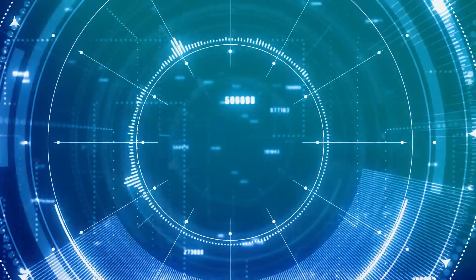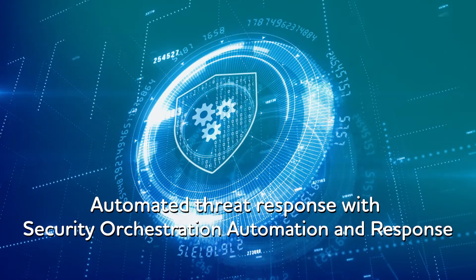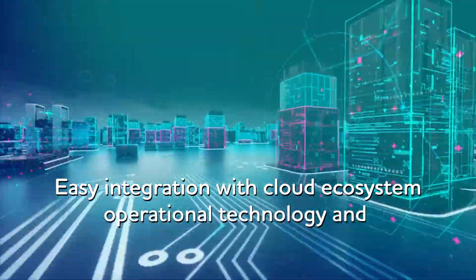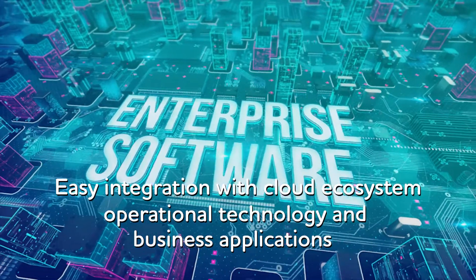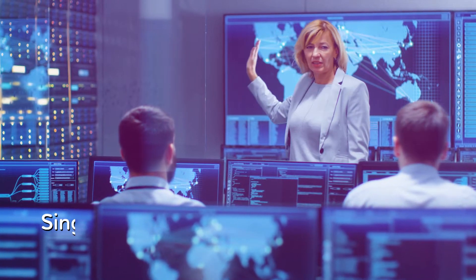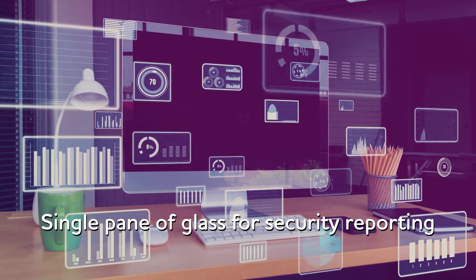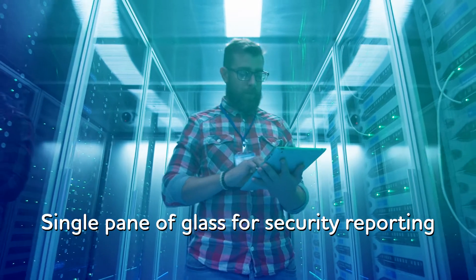The Security Orchestration Automation and Response technology enables automated response. TCS Cyber Vigilance Platform can provide an enterprise-wide coverage for security detection and automated response by integrating with various technologies. The platform provides a single pane of glass for CISO reporting and KPI measurement, so that enterprises can track and monitor their security posture holistically.